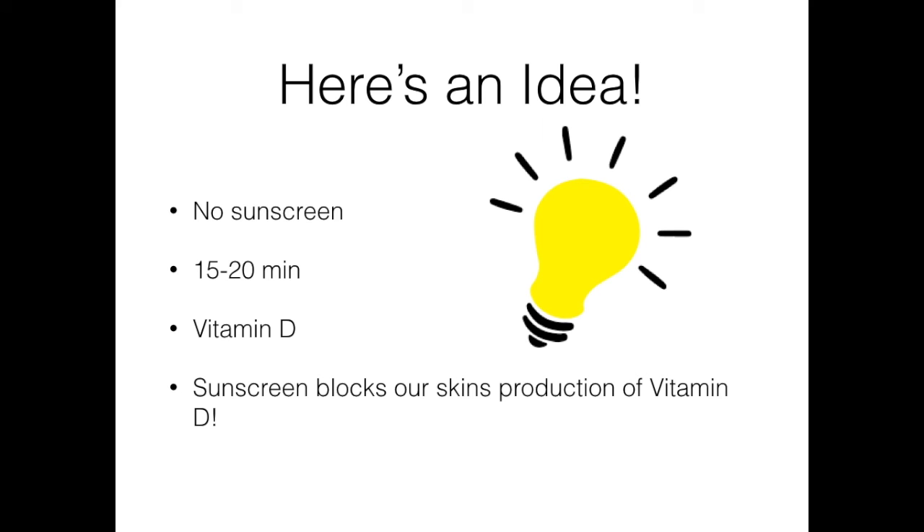Here's an idea: if you'll just be outside for a short time, say 15 to 20 minutes outdoors, you might want to consider foregoing sunscreen altogether. 15 to 20 minutes is all it takes to help most people's bodies produce an adequate amount of vitamin D.